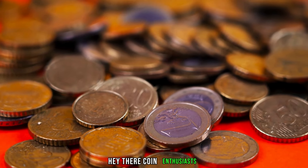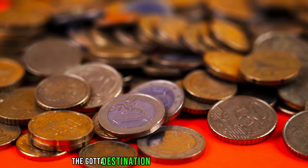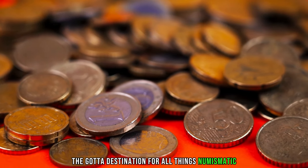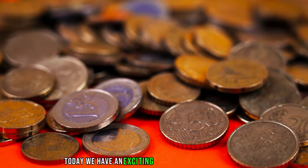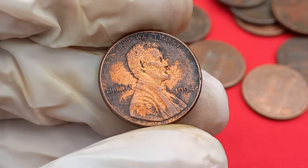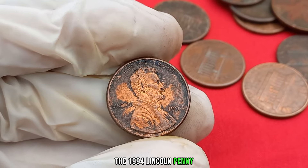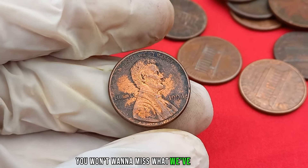Hey there, coin enthusiasts! Welcome back to our channel, the go-to destination for all things numismatic. Today, we have an exciting topic that might just have you checking your pockets and piggy banks — we're diving into the fascinating world of the 1994 Lincoln penny, and trust me, you won't want to miss what we've got in store.